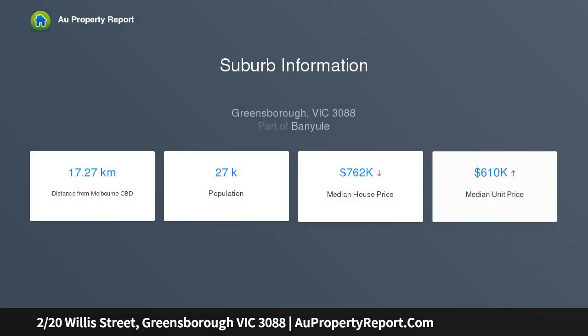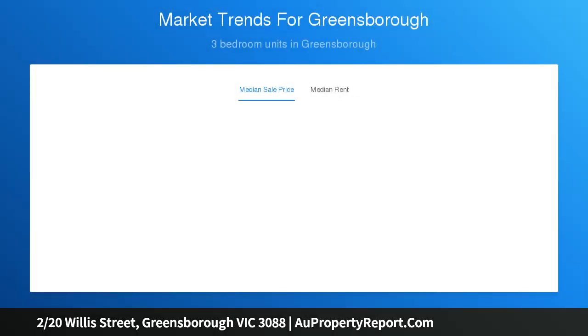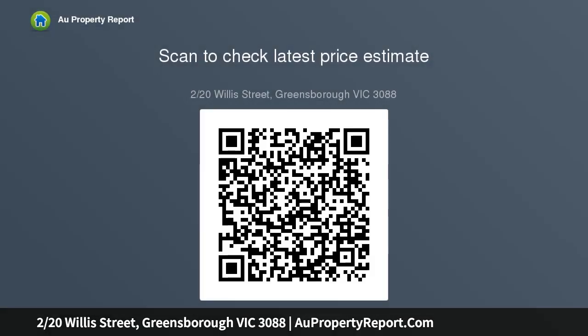The well laid out and surprisingly spacious interior introduces polished timber floors in a light and bright lounge, seamlessly blending into an open plan living and meals zone overlooked by the stainless steel kitchen. It opens to a peaceful and private rear courtyard, creating the ideal combination to relax and unwind with friends. The ground floor bedroom with walk-in robe is a very spacious delight.